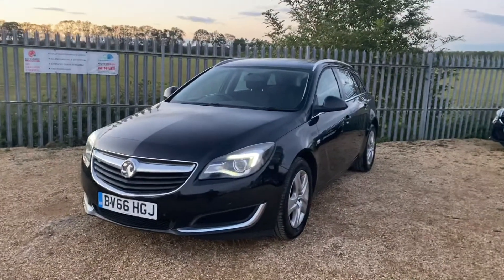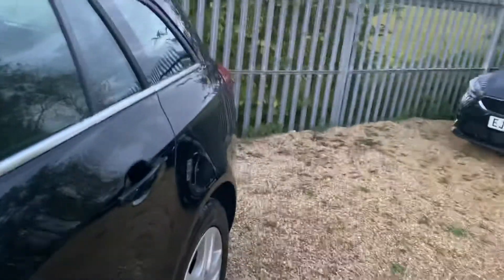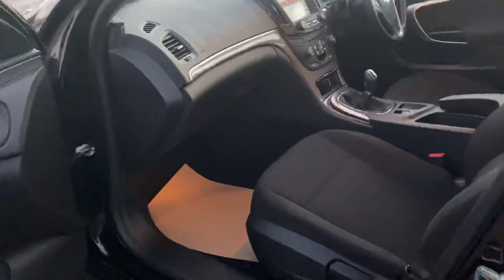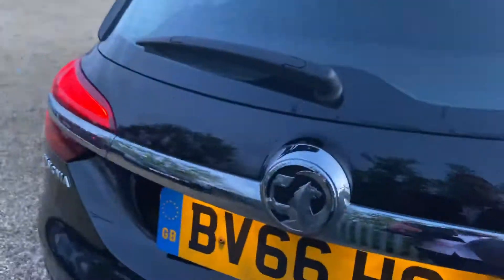Hello and welcome to CarFirm. Today we have this Vauxhall Insignia 1.6 Design Nav, 66 plate, 105,000 miles on the clock, full Vauxhall service history, lovely cloth interior, manual gearbox. Very spacious boot with a retractable parcel shelf — EcoFlex model.